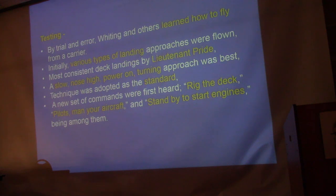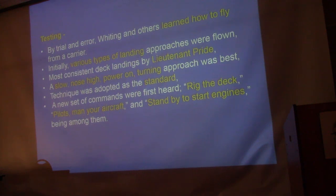Testing by trial and error — they were developing all the techniques for arresting gear and launching airplanes. Mel Pride was tasked with coming up with an efficient arresting gear system. They were also figuring out how to land the airplane on the carrier — every pilot had a different technique. The one who did best was Mel Pride, who flew a nose-high, power-on, turning approach — a constant angle of attack approach. His technique was adopted as standard. New commands were developed: 'Rig the deck,' 'catapult ready,' 'pilots man your aircraft and stand by to start your engines.'